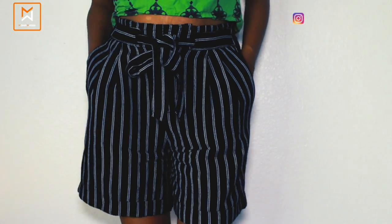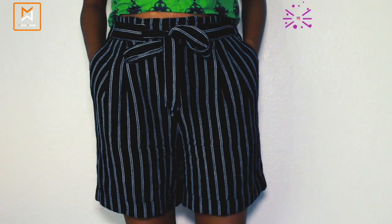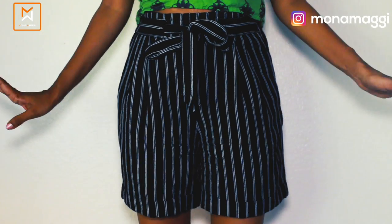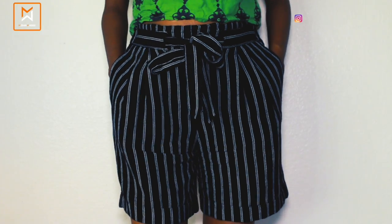My third July favorite is actually what I'm wearing right now — these linen paperbag shorts from Target. They were on sale for around $13 to $15. I'm really enjoying wearing these because they're not heavy like denim shorts — they're linen, so they're very flowy and airy. They have pockets and they're very chic and stylish too.